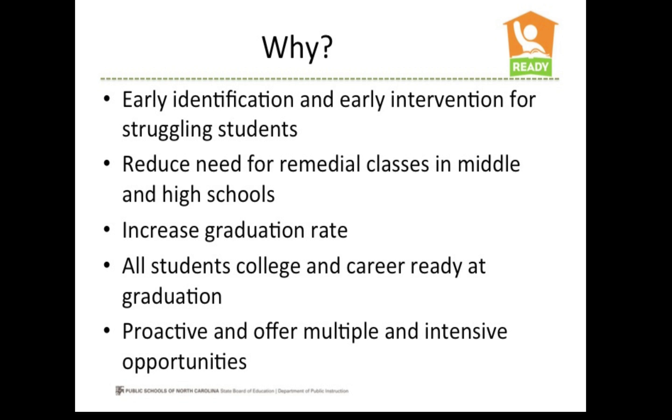This law focuses on early identification and early intervention for students who are struggling with reading skill development and comprehension. In order to reduce the need for high remedial classes in middle and high school, increase the graduation rate, and have all students college and career ready at graduation, the state needs to be proactive in offering multiple and intensive opportunities for struggling readers at an early age.